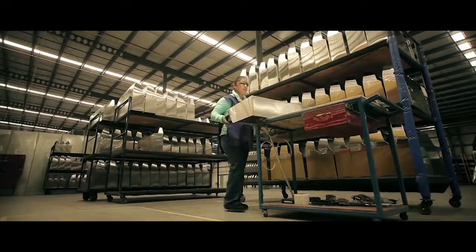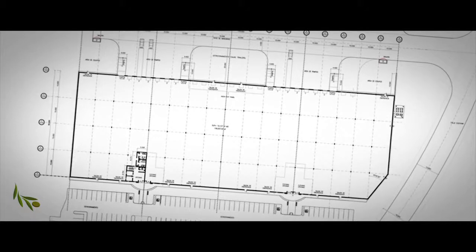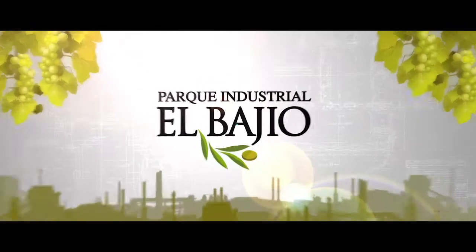That's one of the models of this business group — we will always have space available for any customer that needs it. Currently in El Bajío, we have a 109,000 square feet building available, called the Malbec Building.